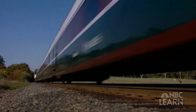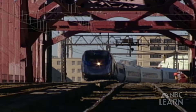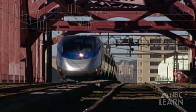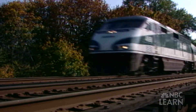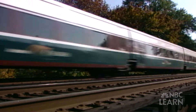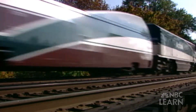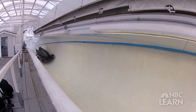A locomotive is an example of a machine that both pushes and pulls. What do you think the locomotive is doing if it's at the front of the train? That's right — it's pulling the carriages behind it. And what if the locomotive is at the back of the train? Yep, it's pushing the train cars in front of it.